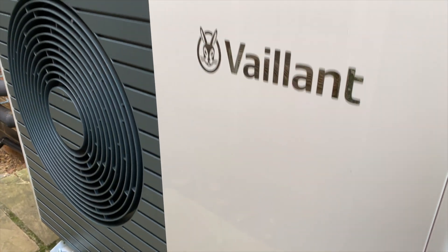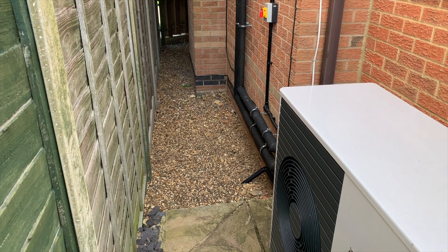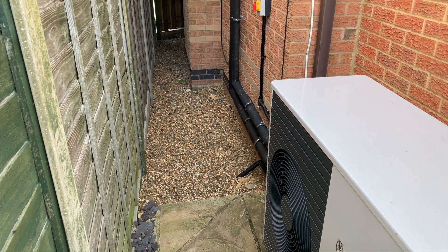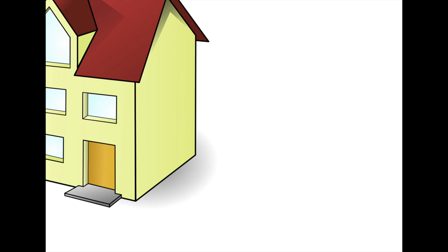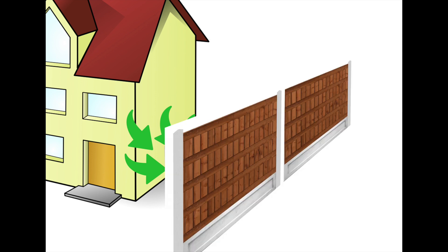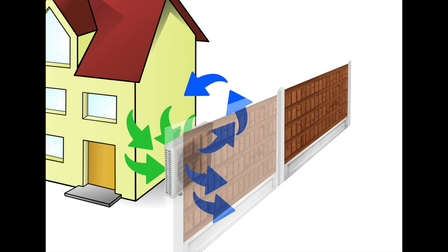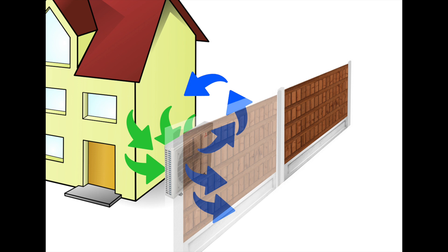We've got a seven kilowatt air source heat pump installed in July 2023, down the side of the house. The microclimating issue is shown here: on one side is the house, and on the other side is a boundary fence. The heat pump sucks ambient air in at the back, extracts heat from it, and forces the cooler air out through the fan at the front. If there's an obstruction at the front, it can cause a recycling issue where the cool expelled air is sucked back into the intake, impacting efficiency. That's termed microclimating.